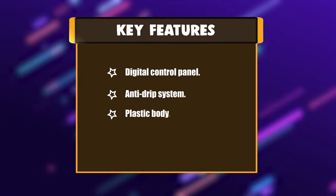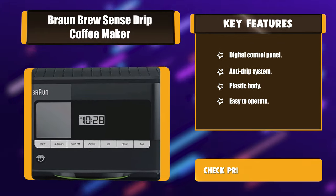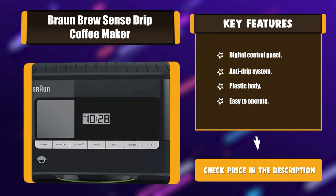Key features: digital control panel, anti-drip system, plastic body, easy to operate.